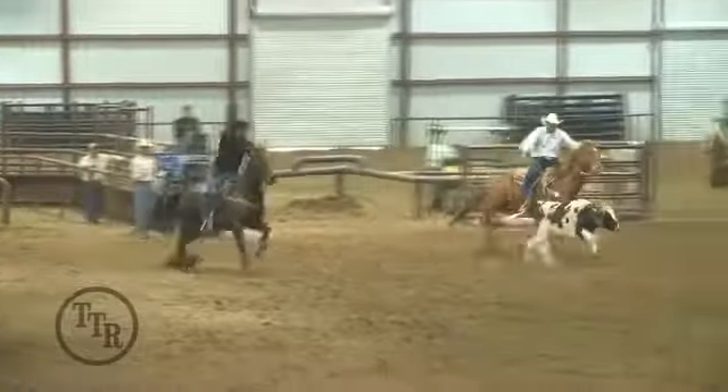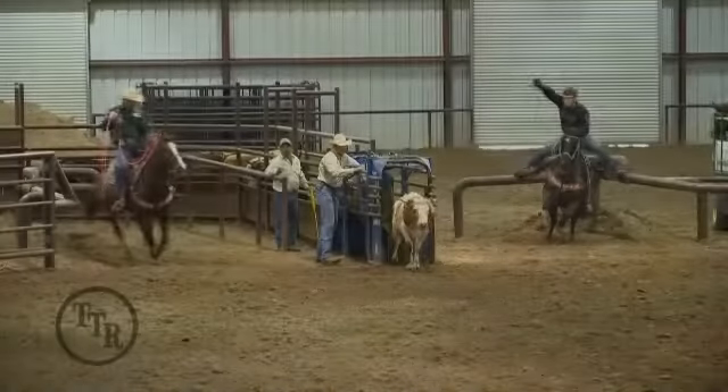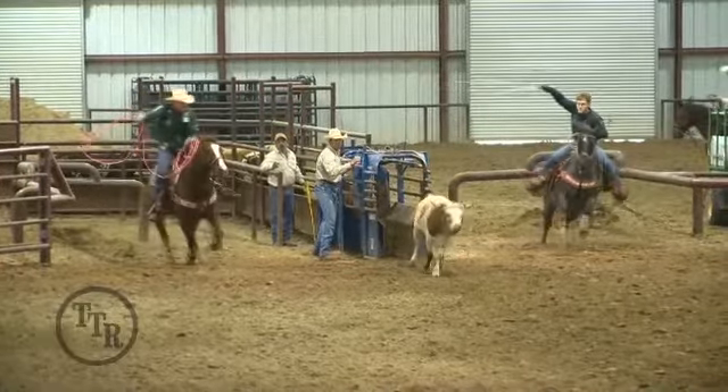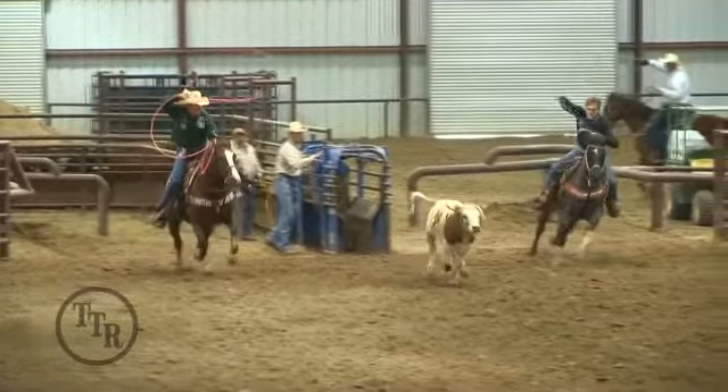TotalTeamRoping.com. They got kind of a bad go at this steer. His position's good right here — he's to the left. He's got him sized up.